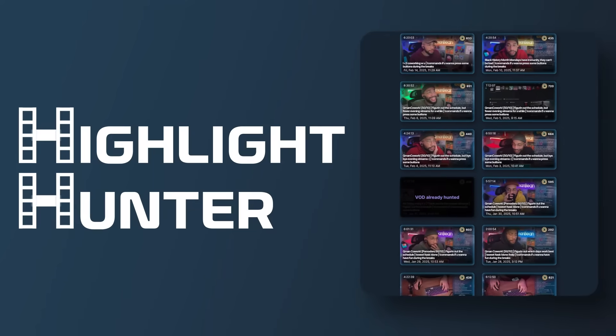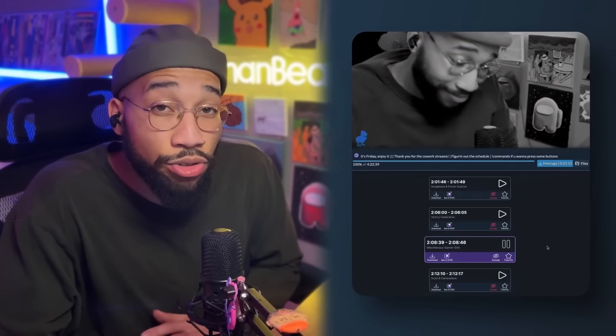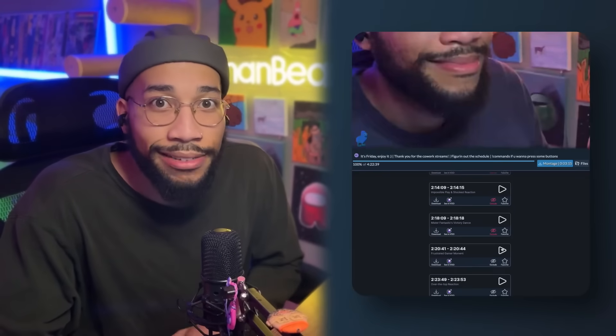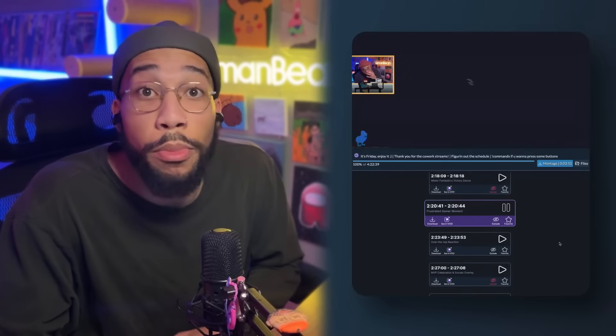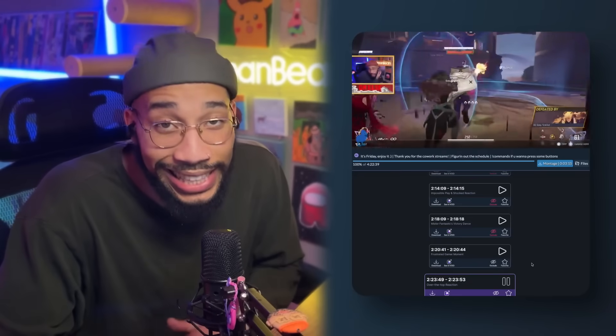Let me introduce you to my little friend — Highlight Hunter, the newest feature from Frosty Tools that makes finding your best moments effortless. No more scrubbing through hours of VODs and begging your mods to take their part-time job seriously. Highlight Hunter scans your stream for moments of peak engagement, hype chat activity, big plays, your most reactive moments, and compiles them into a handy list. It's like having an AI-powered super fan keeping track of your best moments on stream.